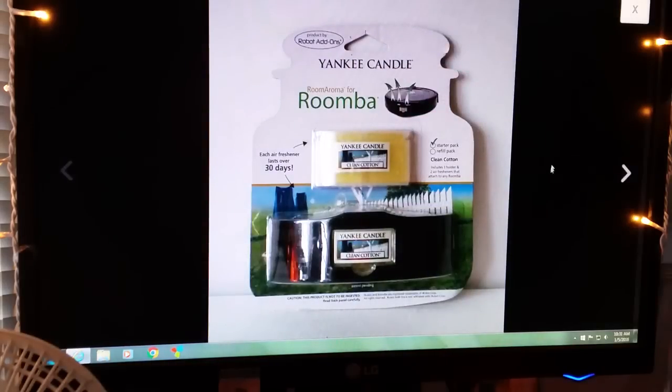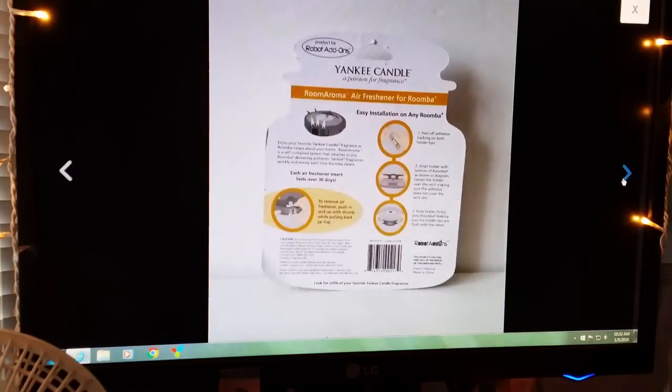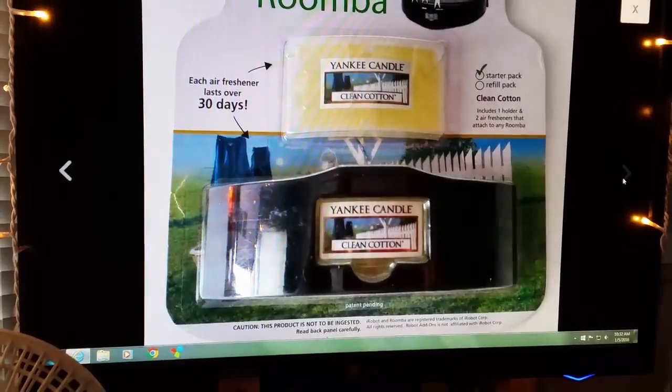I just recently picked this up and it sold pretty quickly. This is a Yankee Candle Company room aroma for a Roomba. I sold this for $14.99, buyer paid shipping.